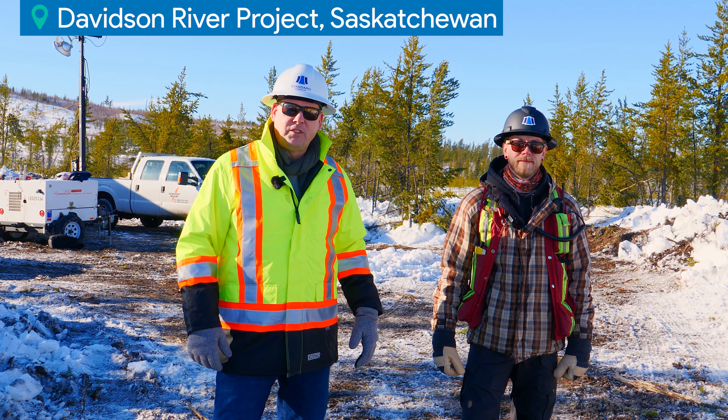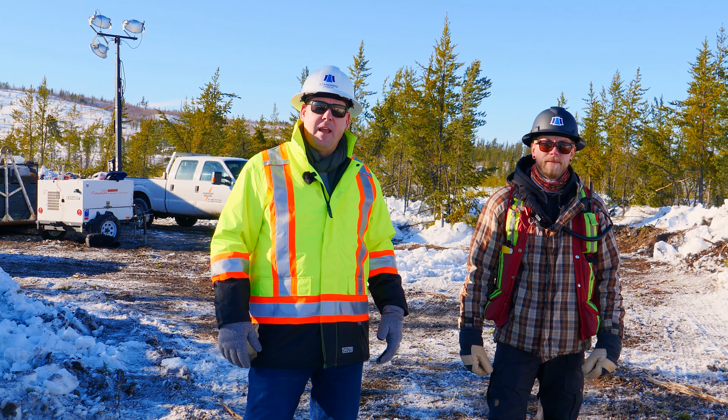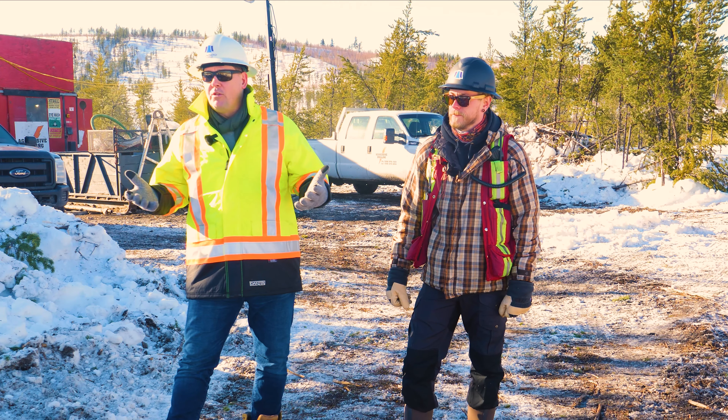Hey everyone, it's John Bay, CEO of Standard Geranium. I'm here today with Sean Hilliker, our project geologist. We're up at the Davidson River drill program. We're actually on hole number 19 and we're going to tell you a bit about what's happening right now in the winter drill program.